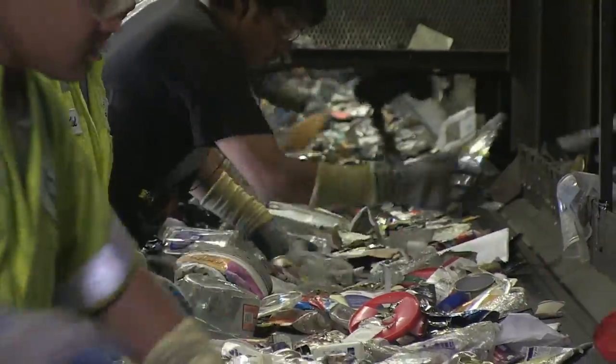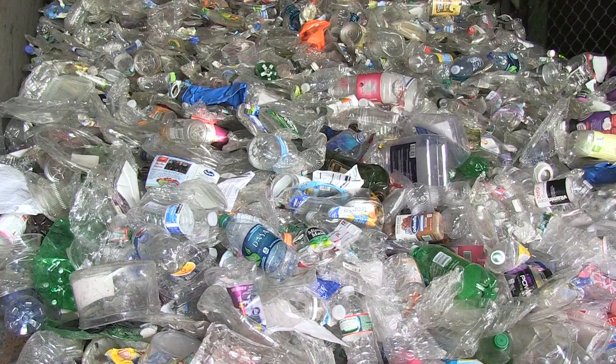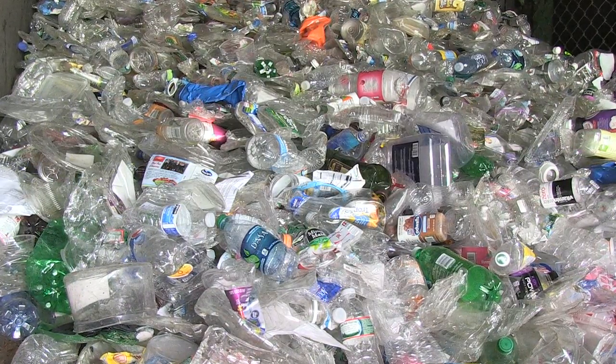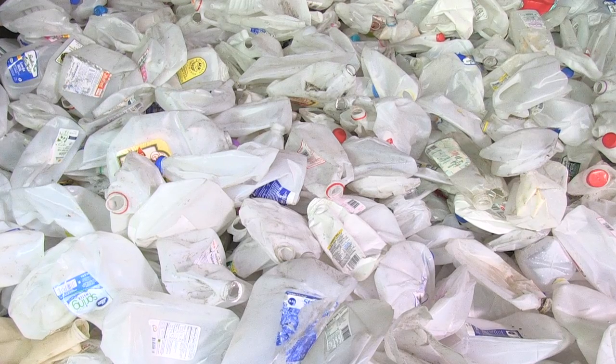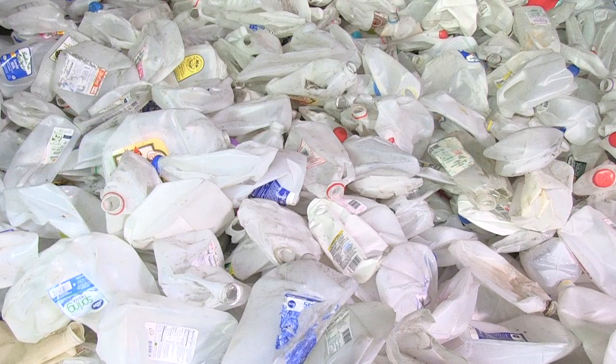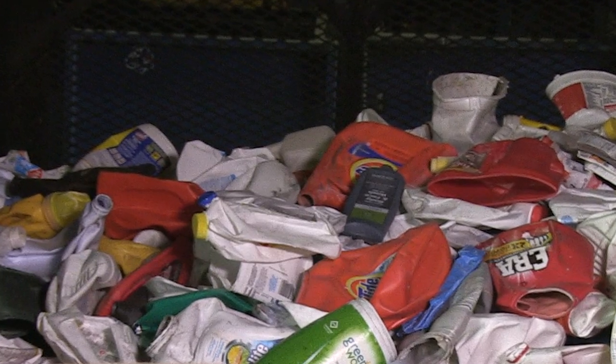That's because every type of plastic is different. Companies that buy the kind of plastic used in water and soda bottles, for example, don't want other plastics. The color of the plastic can also make a difference — a colorless plastic milk jug is worth more because it can be made into more things than one that has been colored orange or blue.